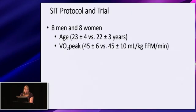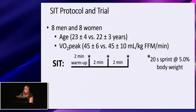We recruited sedentary individuals — eight men and eight women — matched for age and VO2 peak based on kilogram of fat-free mass. All women were tested in their mid-follicular phase of the menstrual cycle, and none were taking oral contraceptives. Subjects were familiarized with our SIT protocol, which involved a two-minute warm-up followed by three 20-second sprints at 5% of body weight with two minutes of recovery in between — consistent with a protocol previously shown to produce sex-based differences in glycemic control.